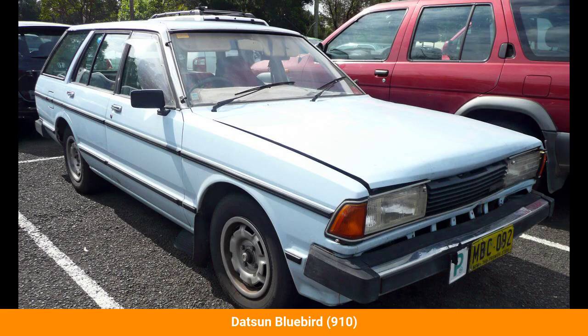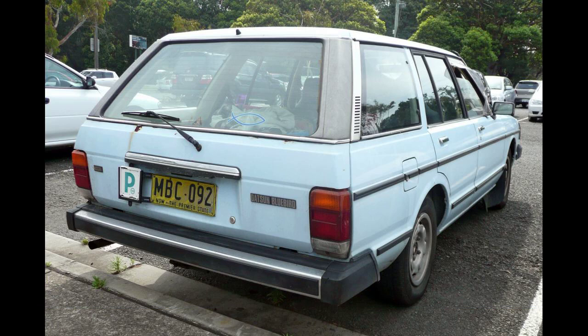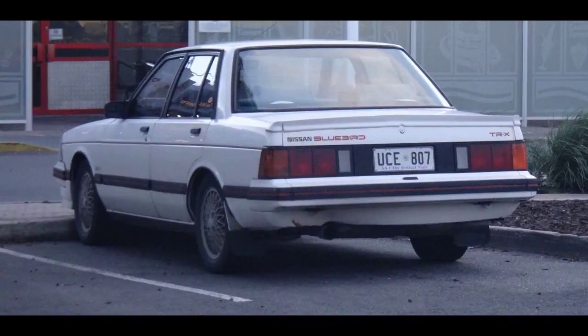The Datsun Bluebird 910 is an automobile which was produced by Nissan from 1979 to 1984. Nissan began realigning its export names with its home market names with the 910 series in November 1979. The B tags were dropped in favor of Bluebird, though the models were marketed as Datsun Bluebird initially.